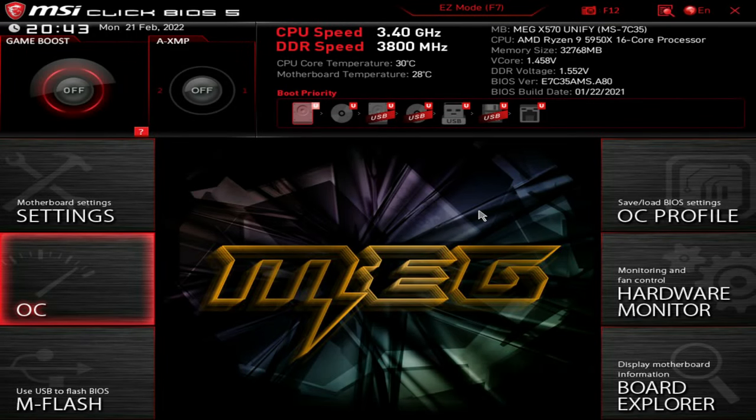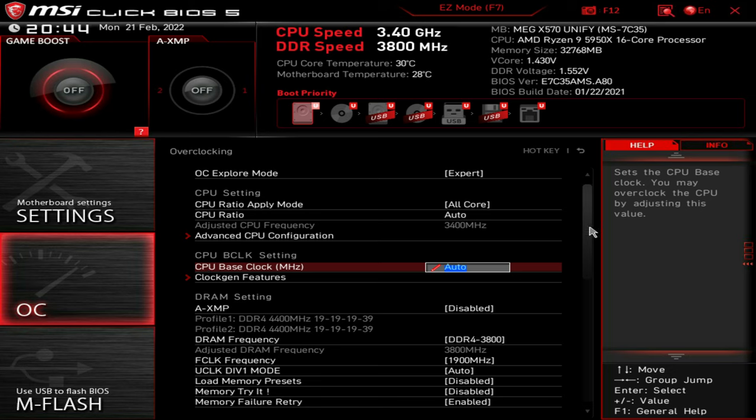Hey guys, welcome back to the channel. I thought I'd give you a quick update on my BIOS settings on my Ryzen 9 5950X. These are my extreme tweak settings — I don't recommend you copy them because you could damage your hardware, especially your memory, as I use extremely high voltage. But I thought I'd give you guys a quick look around and show you what I'm running and how I achieve the results I achieve.